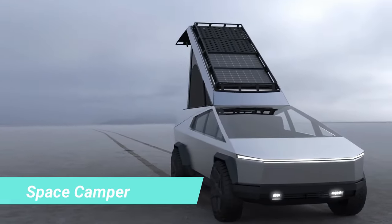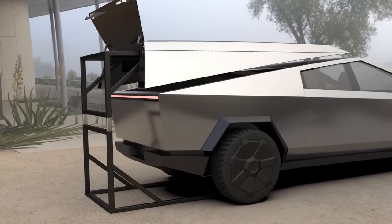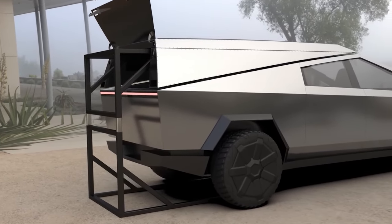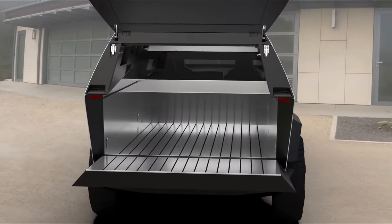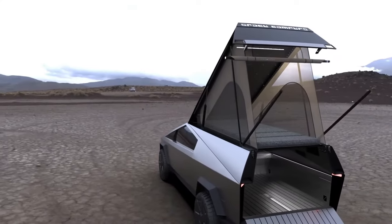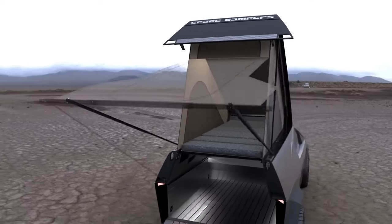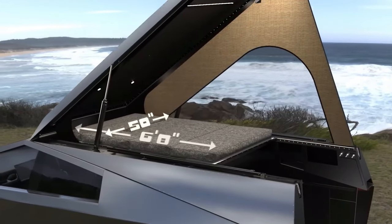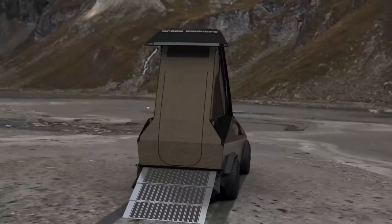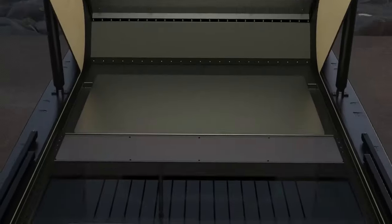Elon Musk's business acumen is evident yet again with Tesla's Cybertruck, which despite not being in production, has already garnered hundreds of millions of dollars in pre-orders. Capitalising on this innovative vehicle, the Space Campus team is poised to transform these angular and intriguing cars into fully-fledged motorhomes. For $24,000, customers will receive a 213-kilogram structure where they can relax or work.